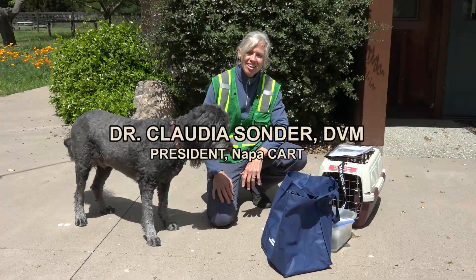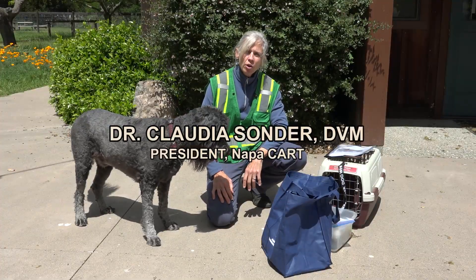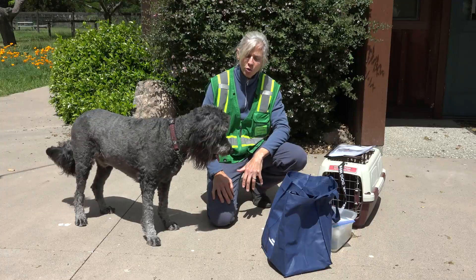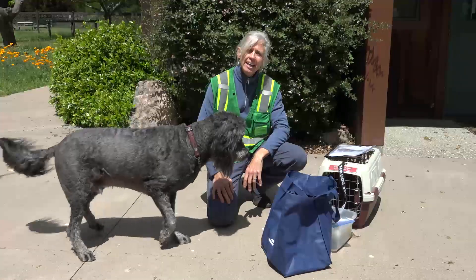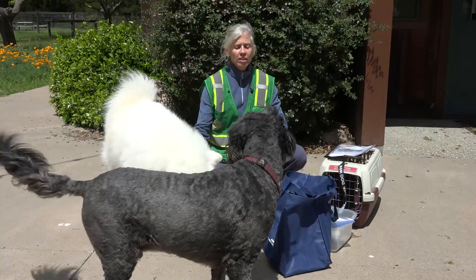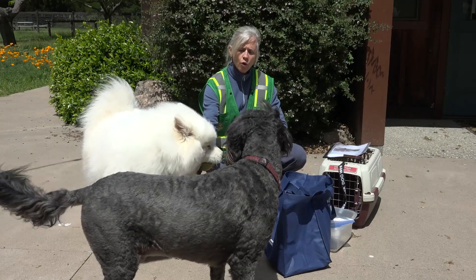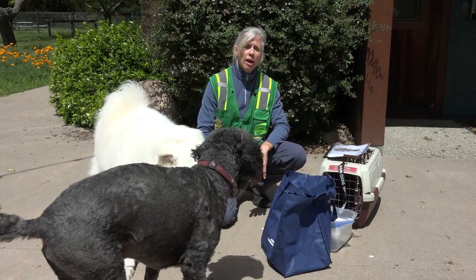Hi, my name is Dr. Claudia Sonder and I'm with the Napa Community Animal Response Team. Today we're going to go over some tips for you to have a red flag day routine, and part of that red flag day routine is going to be to have all of your supplies together for your animals in the case that you have to evacuate.